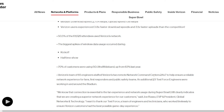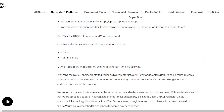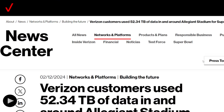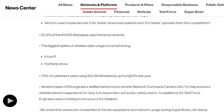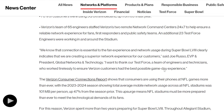70% of customers were using 5G Ultra Wideband, up 63% from last year — people getting more modern phones that support millimeter wave and C-band. 65 engineers were staffed to run the command center. You can see the dedication they gave to this event.